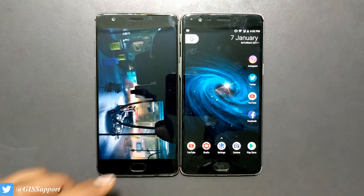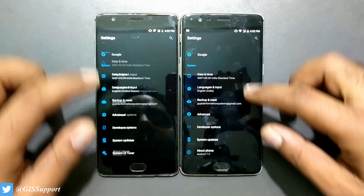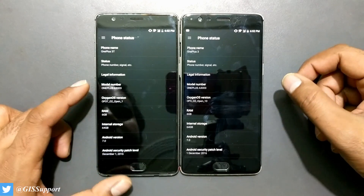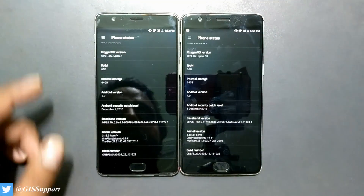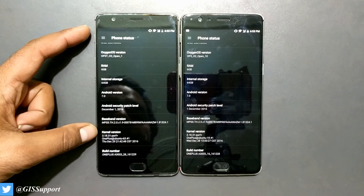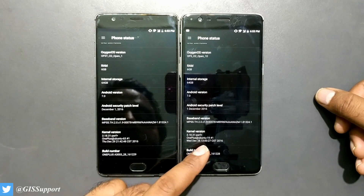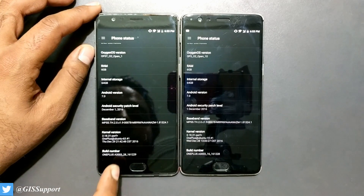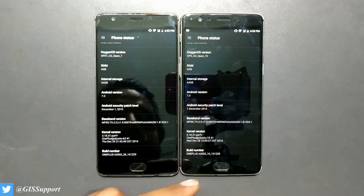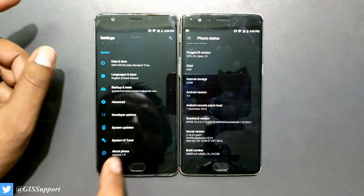There's not much difference between the 3T and the 3. I also want to show some important information about the Android versions. The OnePlus 3T is on Open Beta 1. Both phones are at the same security patch level — build 3.18.31 — and both were compiled around the same date: December 29 for the 3T and December 28 for the 3. Just a slight variation in the build number.